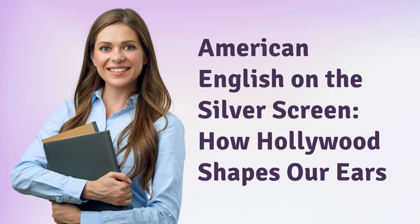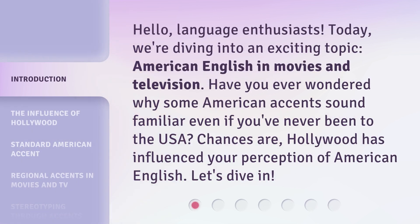American English on the Silver Screen: How Hollywood Shapes Our Ears. Hello, language enthusiasts. Today, we're diving into an exciting topic — American English in movies and television. Have you ever wondered why some American accents sound familiar even if you've never been to the USA? Chances are, Hollywood has influenced your perception of American English. Let's dive in.